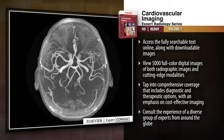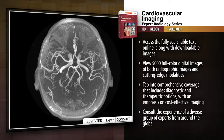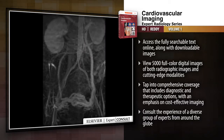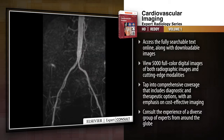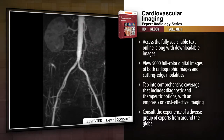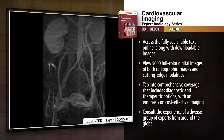It is a comprehensive two-volume reference that covers the latest advances in this specialty. It provides richly illustrated, advanced guidance to help you overcome the full range of diagnostic, therapeutic, and interventional challenges in cardiovascular imaging, and combines an image-rich, easy-to-use format with the greater depth that experienced practitioners need.